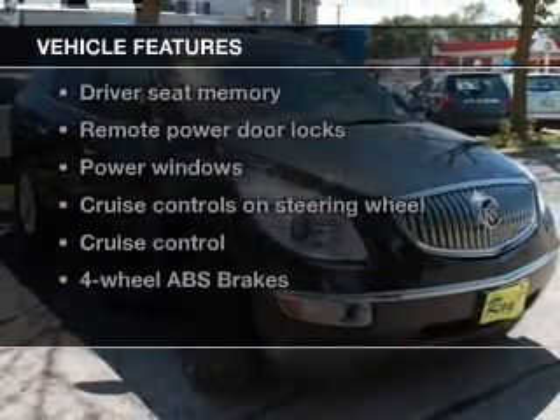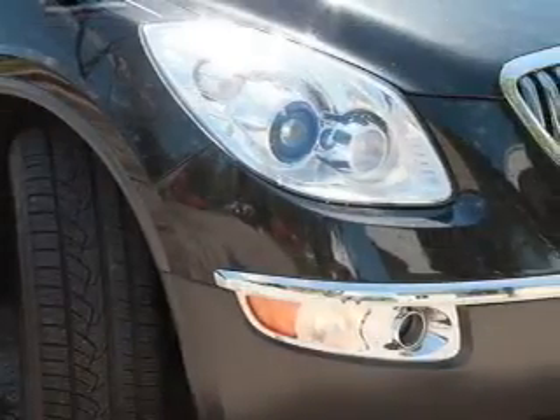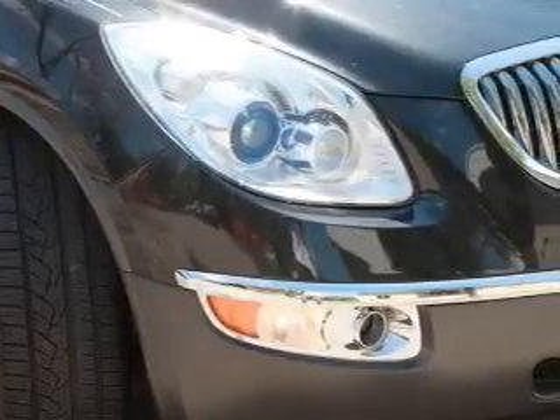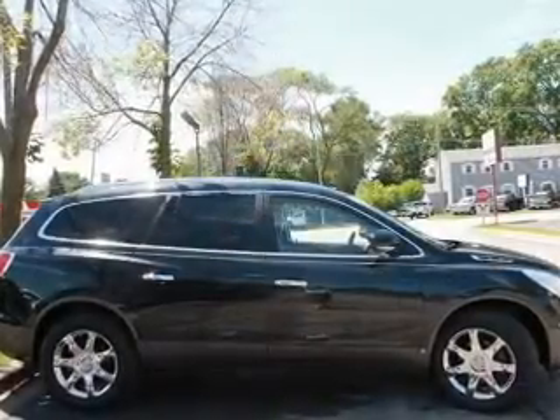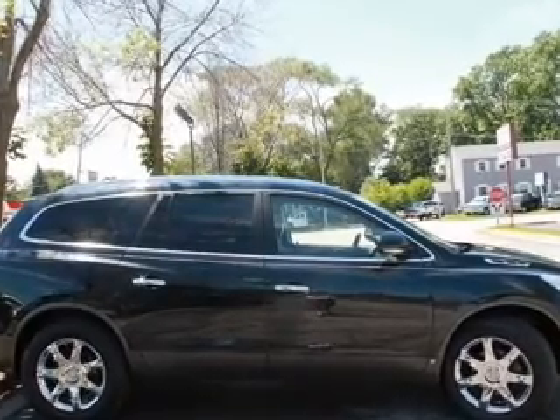Plus, enjoy these notable features that are included in this vehicle: leather seats, power door locks, power windows, cruise control, an AM-FM stereo with a CD player, a satellite radio, and an alarm system.